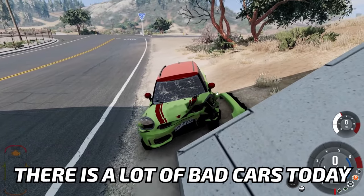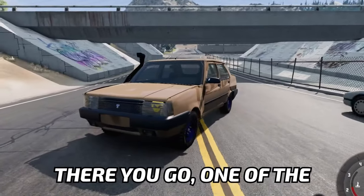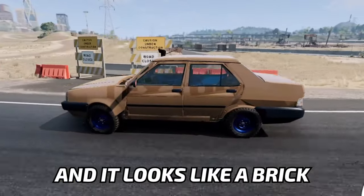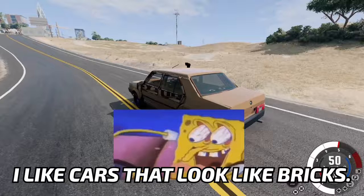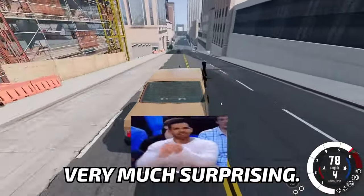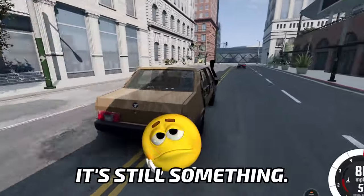Trust me, there is a lot of bad cars today. There you go! One of the greatest off-roaders! And it looks like a brick. I like cars that look like bricks. But it's honestly faster than a Mini Cooper, which is very much surprising. It's not like a hypercar, but it's still something.